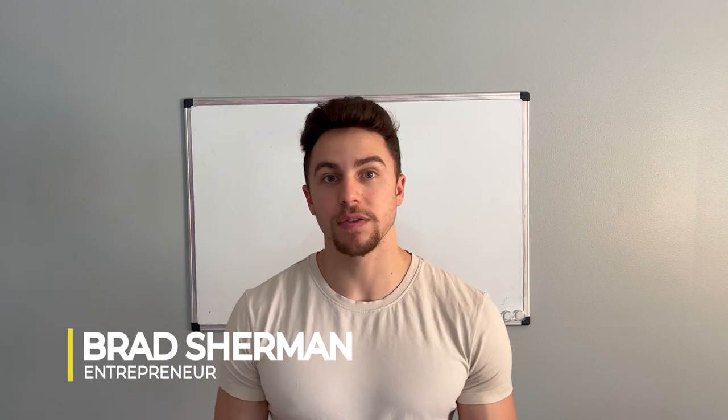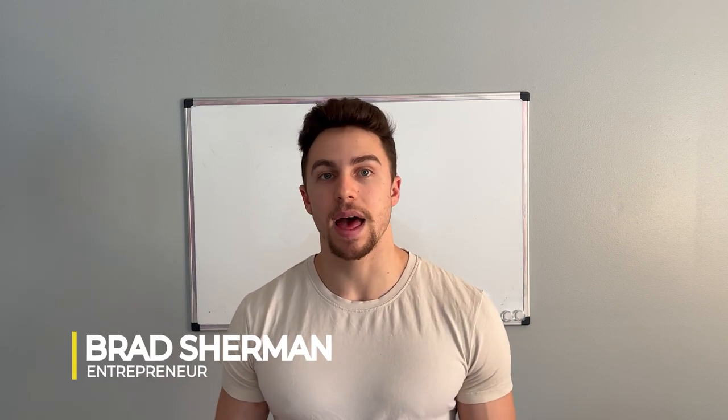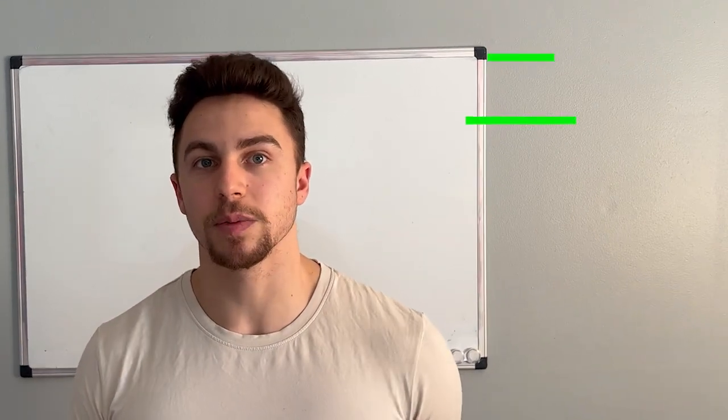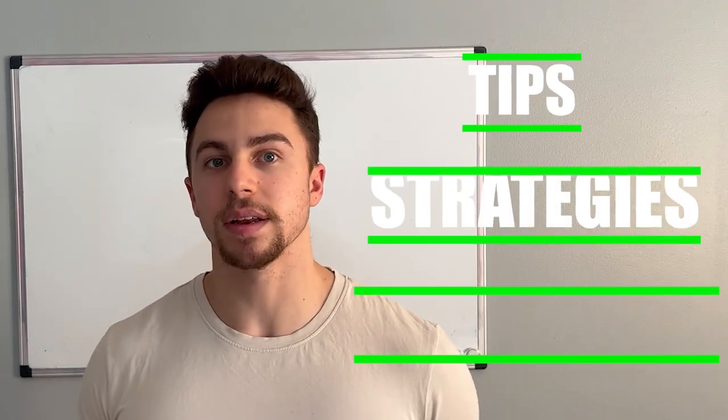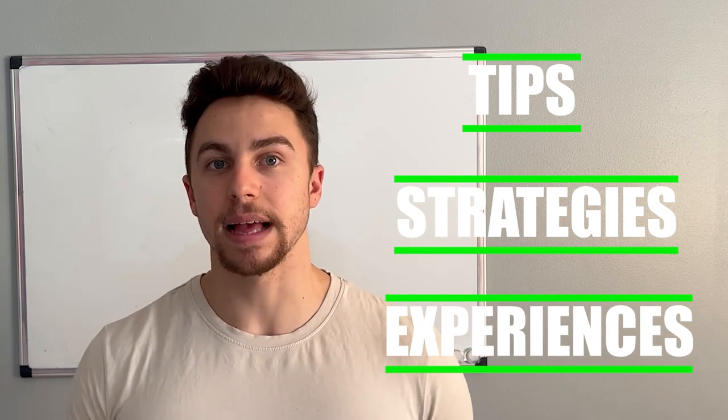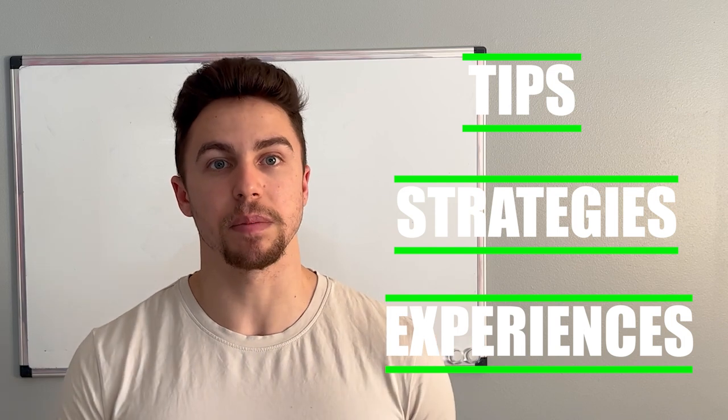For those of you that are new, my name is Brad Sherman. I'm a seven-figure seller. I've been selling on Amazon for about four and a half years now. And on this channel, we explore tips, strategies, and experiences that I have had that will help you start and scale up your Amazon FBA wholesale business.